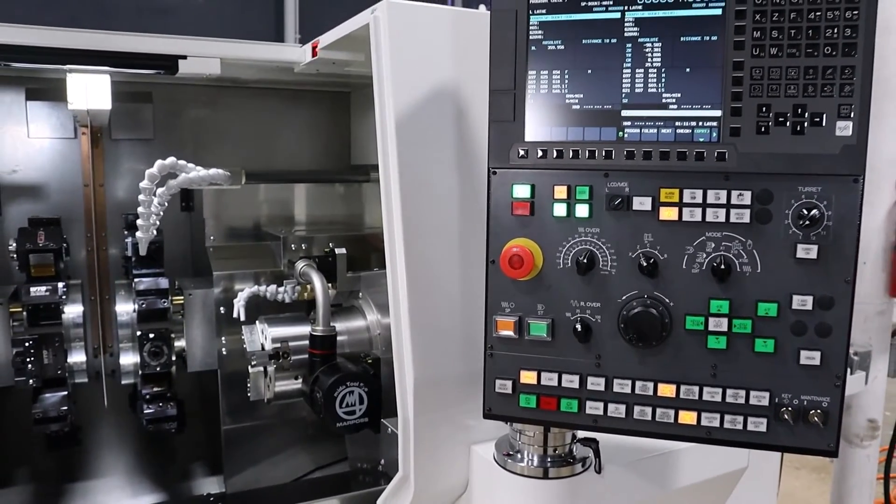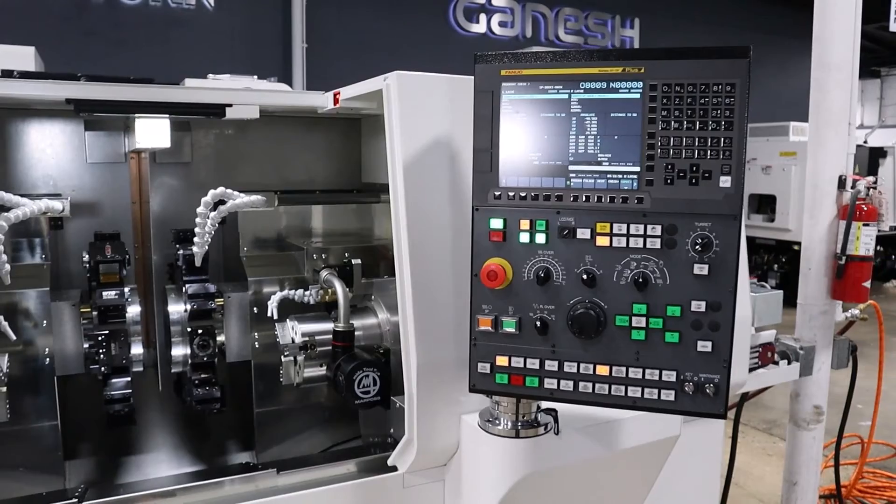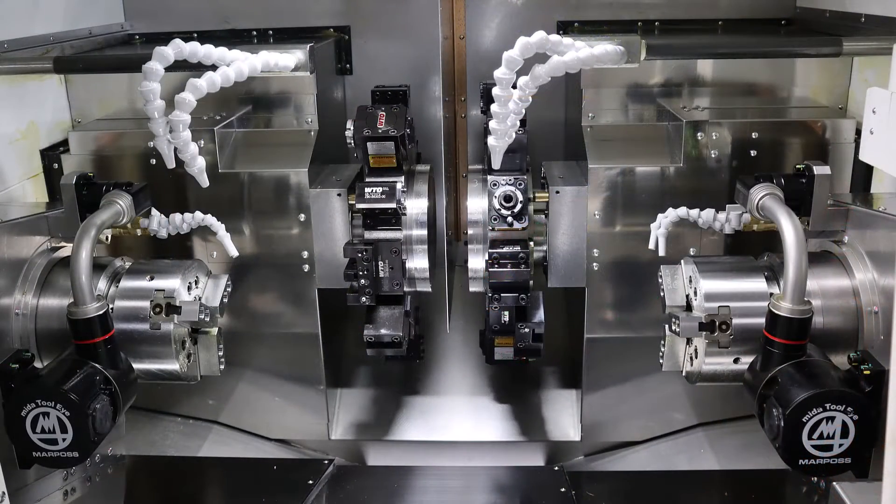They are driven by a Fanuc dual wound integral spindle motor — no belts that rob power and break. Both spindles have a full C-axis with a clamp for off-center side work. Twin Marposs automatic arm tool setters are standard equipment to make setup fast and easy.